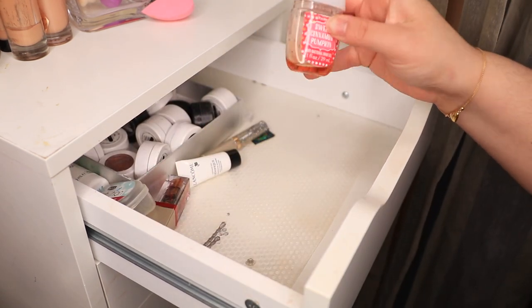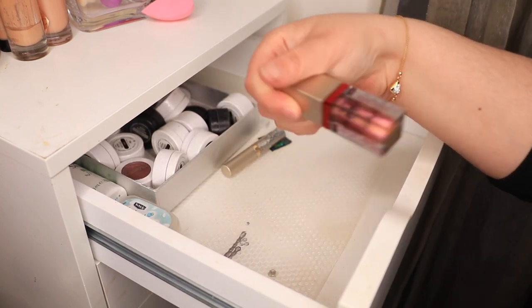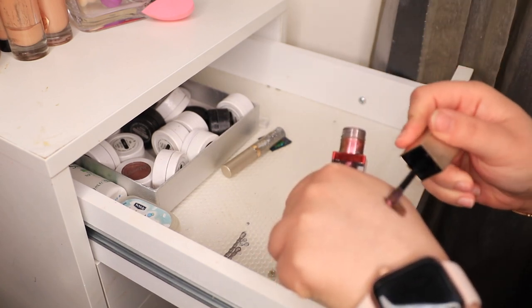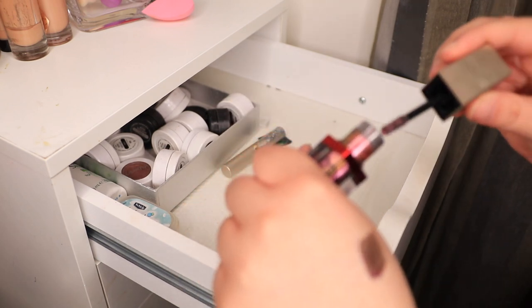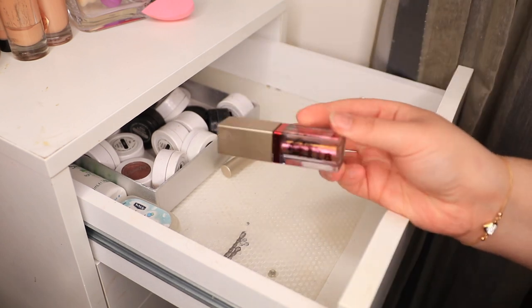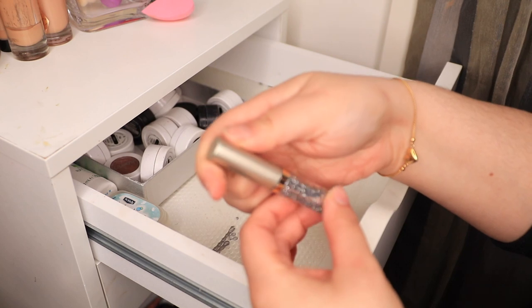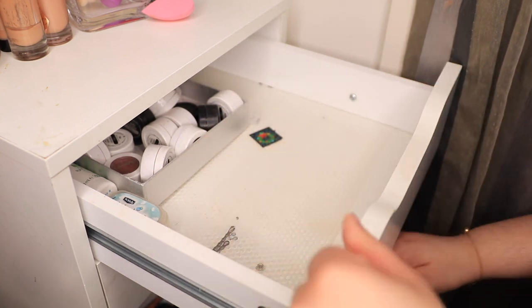I have a Bath & Body Works hand sanitizer. I got a sample of Lancome. I have a Stila liquid eyeshadow — is this the one that still works? Because I love these. This is like a weird duo comb one, which I like. But they do not last long — you can probably use it for like three months before they dry out, which sucks. This is just a glitter topper from Stila, I like that, I'll keep that.